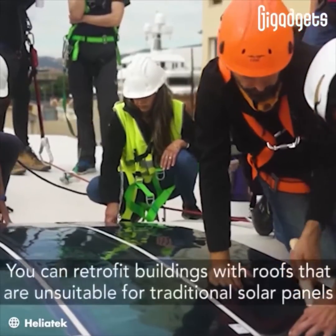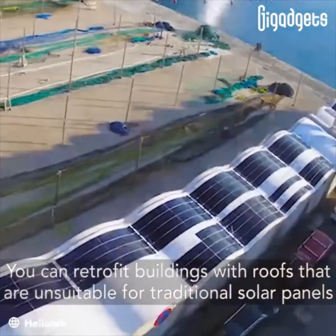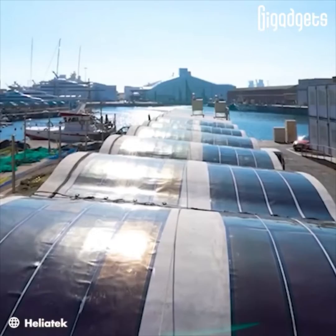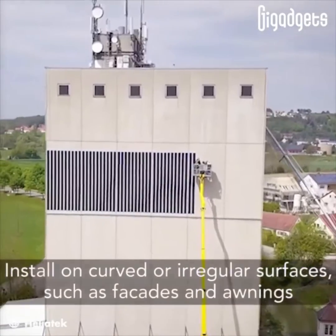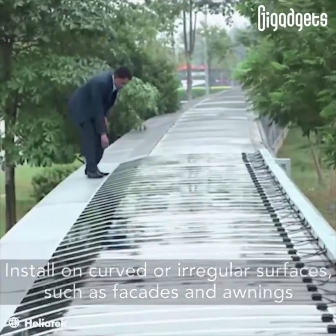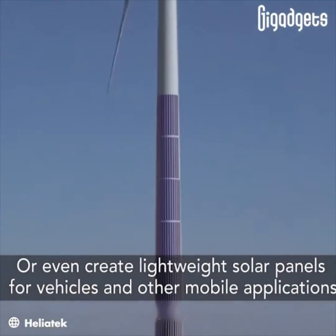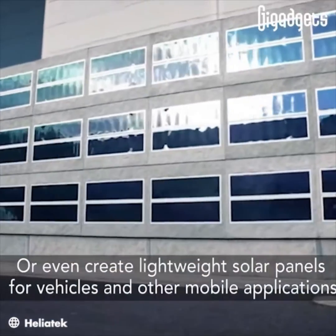You can retrofit buildings with roofs that are unsuitable for traditional solar panels, install on curved or irregular surfaces such as facades and awnings, or even create lightweight solar panels for vehicles and other mobile applications.